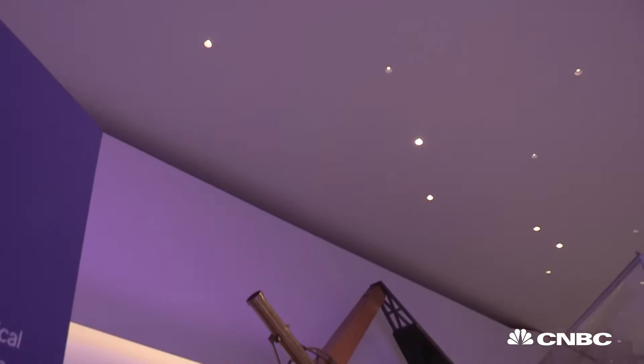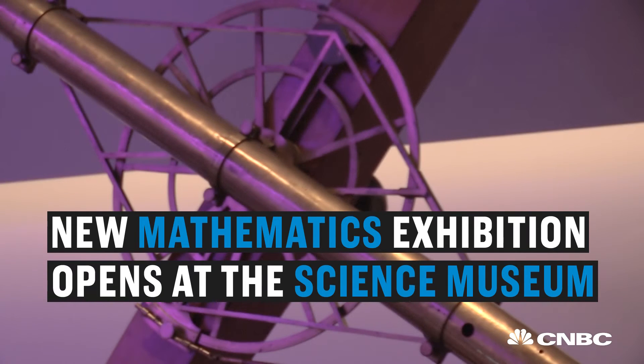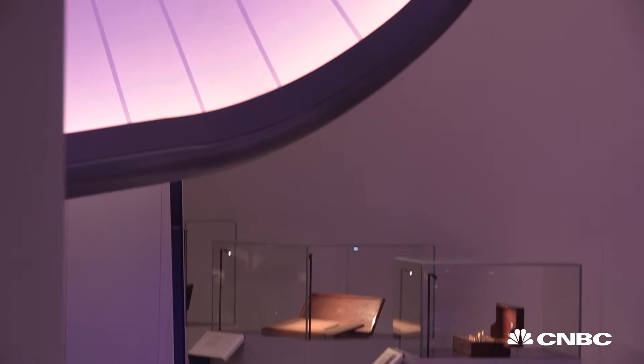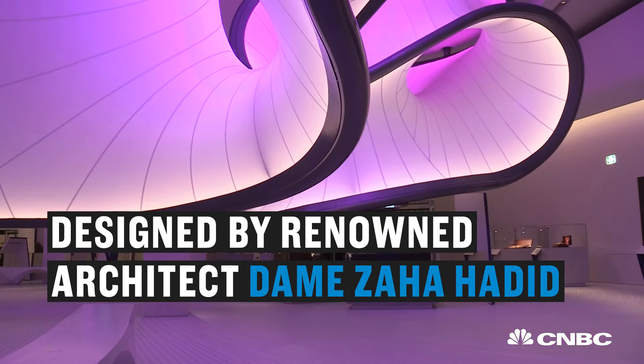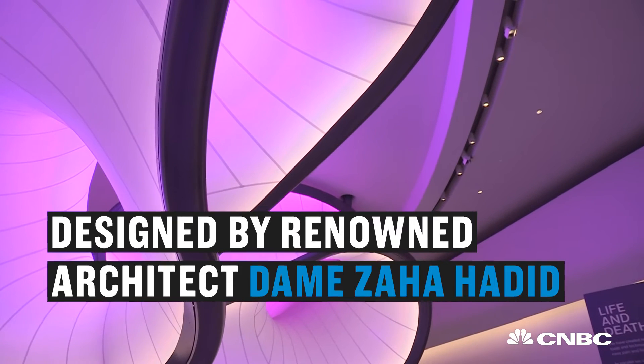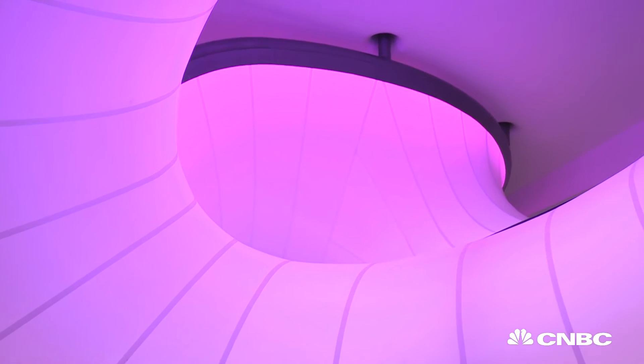Stirred by sums? Turned on by trigonometry? Then a new show at London's Science Museum could be for you. The Winton Gallery was designed by world-renowned architect Dame Zaha Hadid, and it marks the first of her projects to open in the UK since her untimely death earlier this year.